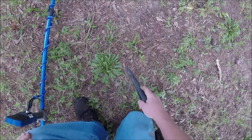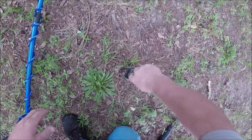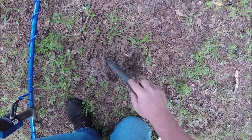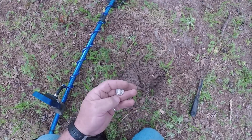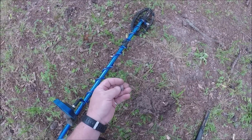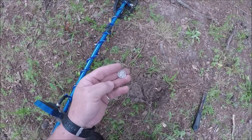Signal 26 to 27 — that one sounds good. I knew that one sounded good, it was good and clean. Definitely going to be a Rosie, but I can't make out the date. 1950-something, maybe? Got us another silver dime. Let's keep going a little while longer.